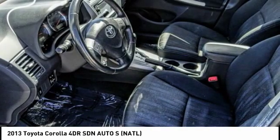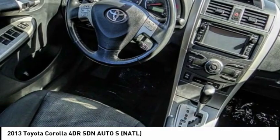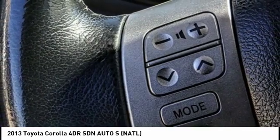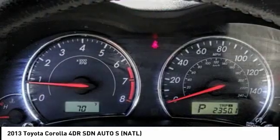Take a look at the 2013 Corolla. The Corolla is still a great option for those who want dependability, comfort, and value, and is priced below $15,000. This vehicle has less than 75,000 miles.